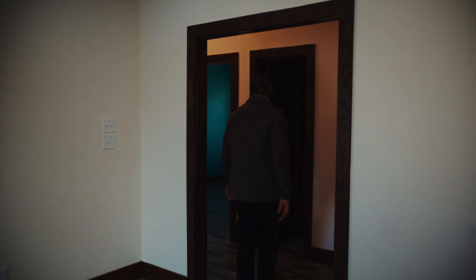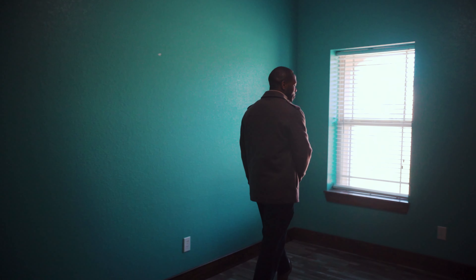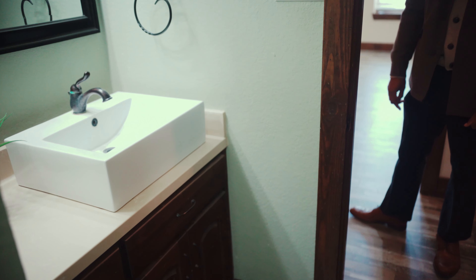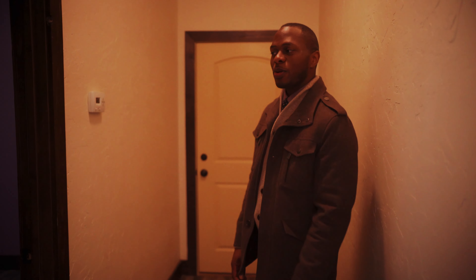Bedrooms — you do have minor bedrooms on both sides, pretty standard in size. There is closet space in each. These bedrooms are going to be separated by a shared bathroom located between them. And then we also have the additional minor bedroom here — pretty comfortable and pretty much the same size as the other.